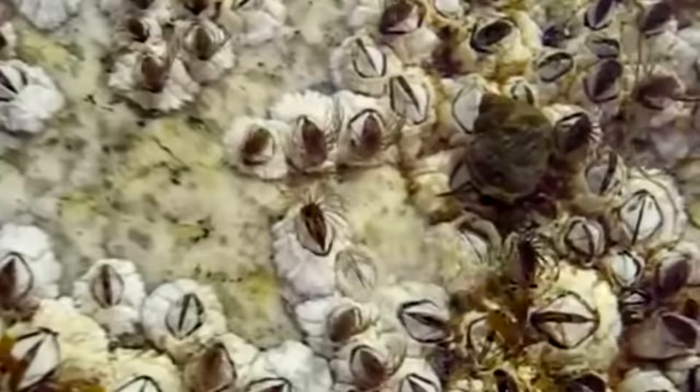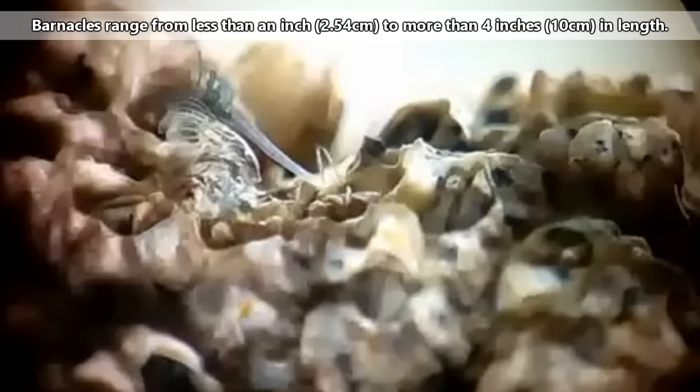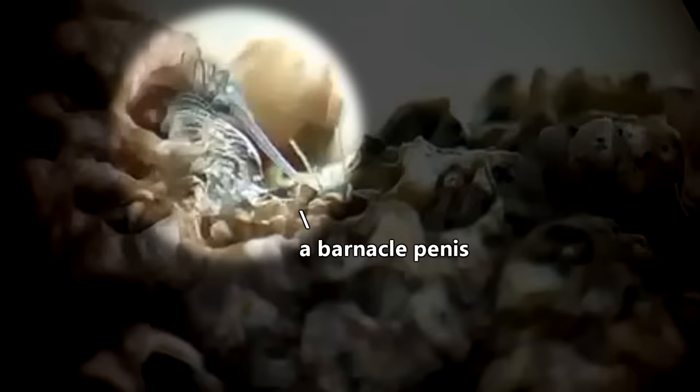In order to be able to reach their partners, these animals have developed the largest penises in the world in relation to body size. Barnacles may be anywhere from less than an inch to more than four inches in length, and their penises can reach up to eight times the length of their bodies.